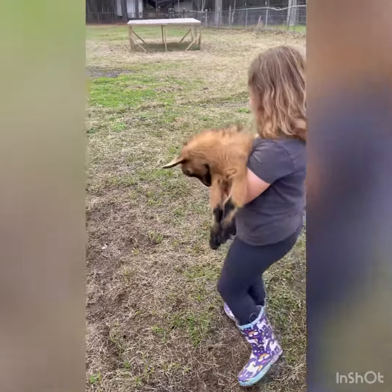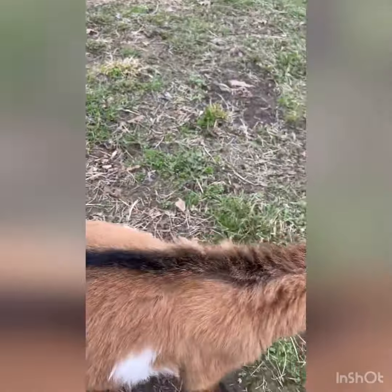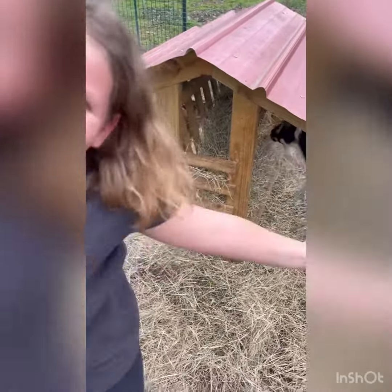Why don't you put him down and see if he'll run around or maybe he'll make a cute little noise for us. There he goes. That's all for now. He's gotten pretty comfortable here. That's our new baby goat.